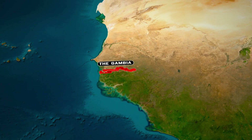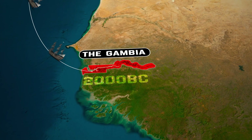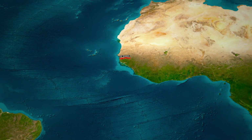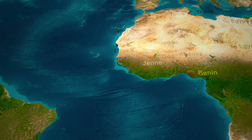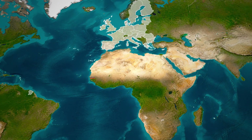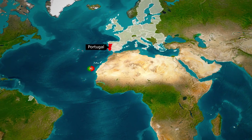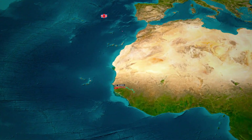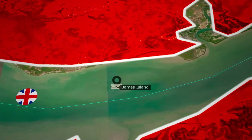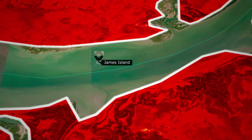The Gambia has a long history dating back to 2000 BC, including visits by Carthaginian sailors in 470 BC. Arab and Berber traders played a role in the Sahara trade, and Islam reached the region in the 8th century. European involvement began in 1455 when Portuguese sailors discovered the Gambia River. English merchants entered the scene in 1587, initiating trade in the area, and the Royal African Company built a fort on James Island in 1678.